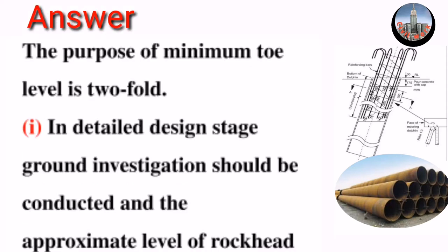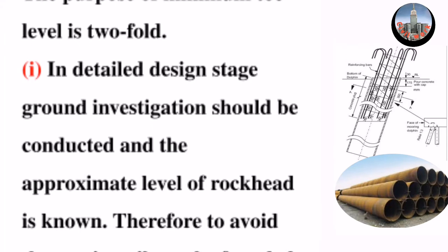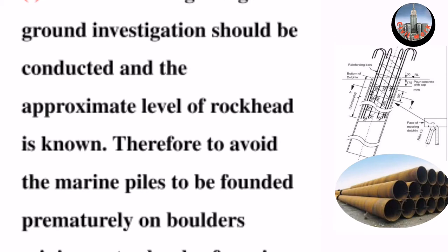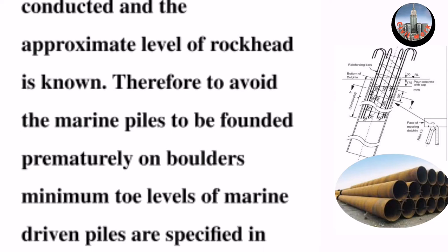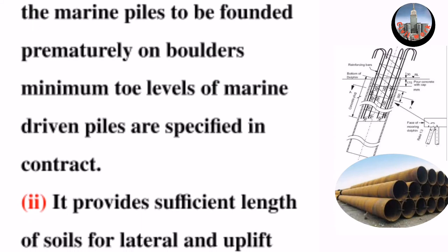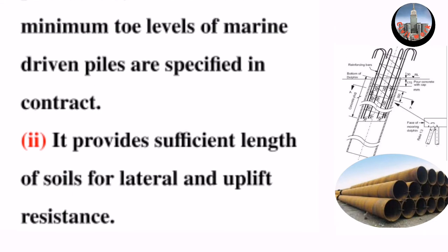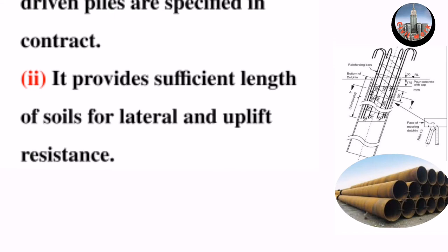The purpose of minimum toe level is twofold. First, in the detailed design stage, ground investigation should be conducted and the approximate level of rock is known. Therefore, to avoid the marine piles being founded prematurely on boulders, the minimum toe levels of marine driven piles are specified in the contract.